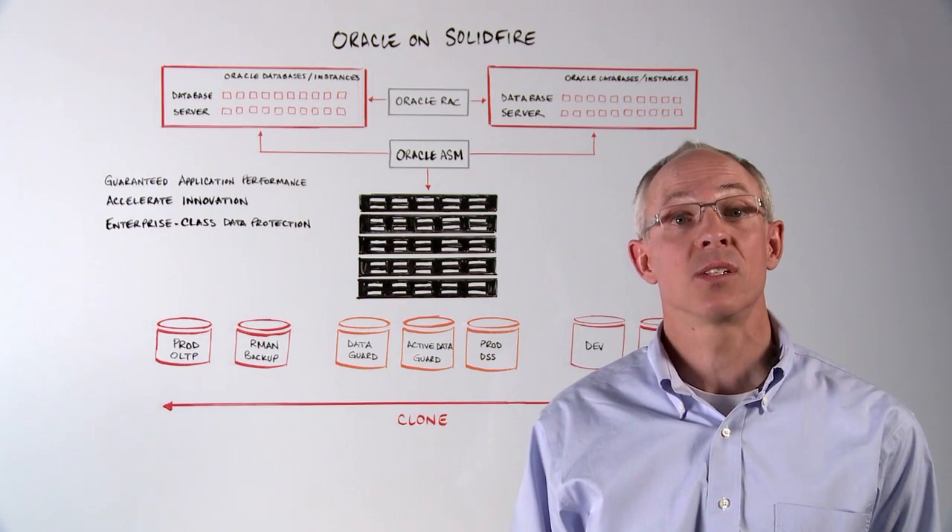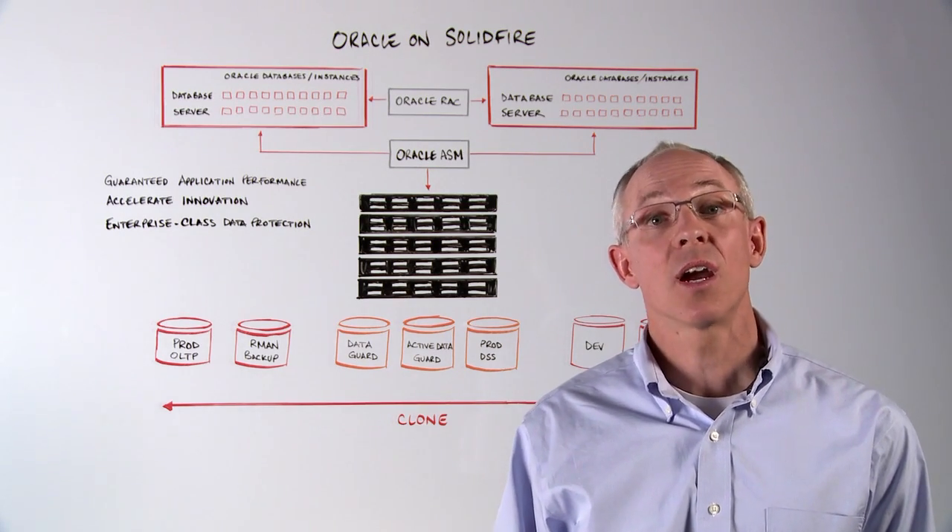To learn more about running your Oracle database on SolidFire, visit SolidFire.com and request a demo.